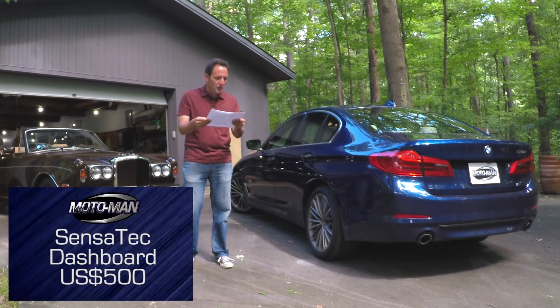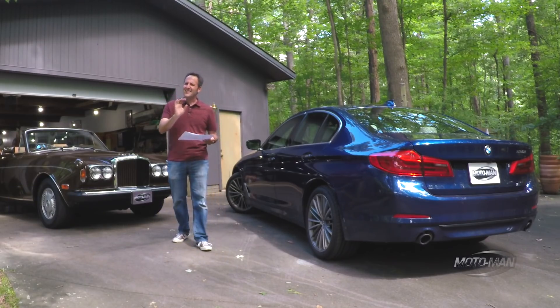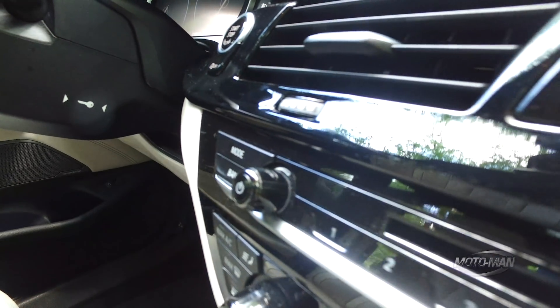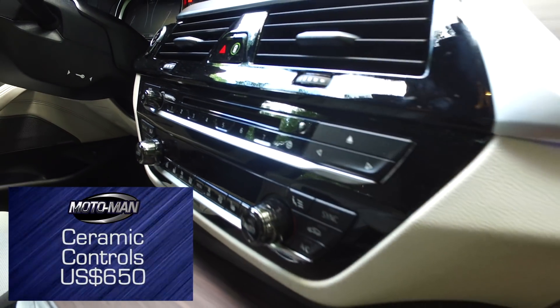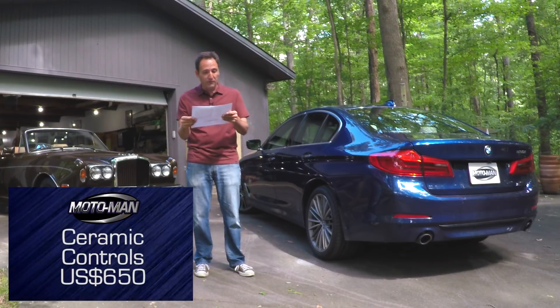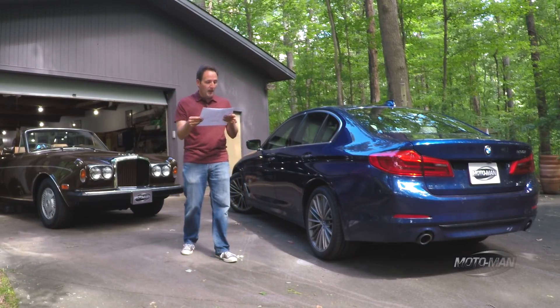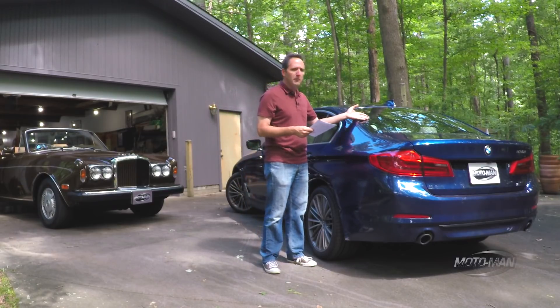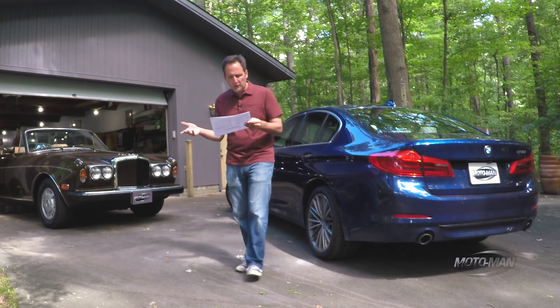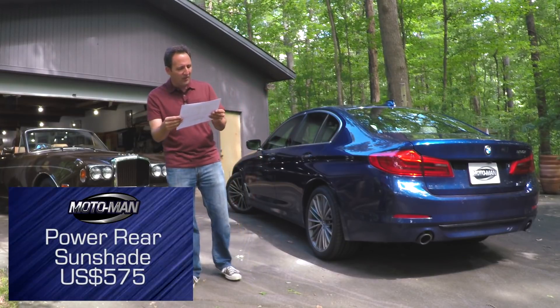Then we move to the ceramic controls — a nice touch. The buttons on the radio, because they actually give you radio knobs — that's an additional $650. Then a power rear sunshade: I was driving around with family in the car, had grandma in the back, so you definitely want a rear sunshade for her — $575.